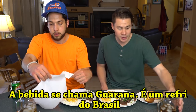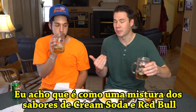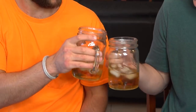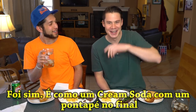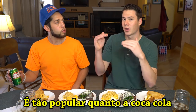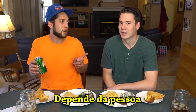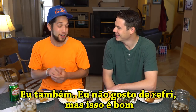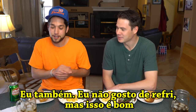So the drink is Guarana. It's a Brazilian soft drink. I think it's a mixture between cream soda and Red Bull. Cheers! Salute! Yeah, isn't that a good description? Yeah, it has that cream soda with a little kick at the end. It's like on par with Coke as being the most popular soda. Would people go to this first or Coke, would you say? Depends on the person. I like this more than Coke. I do too. I don't like soda very much, but this is nice.